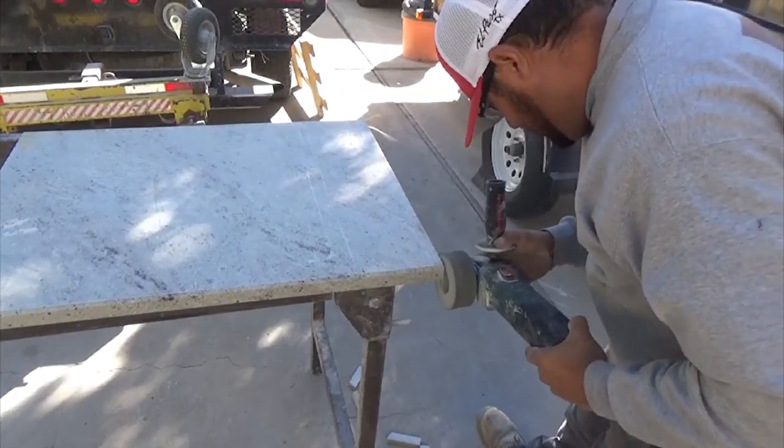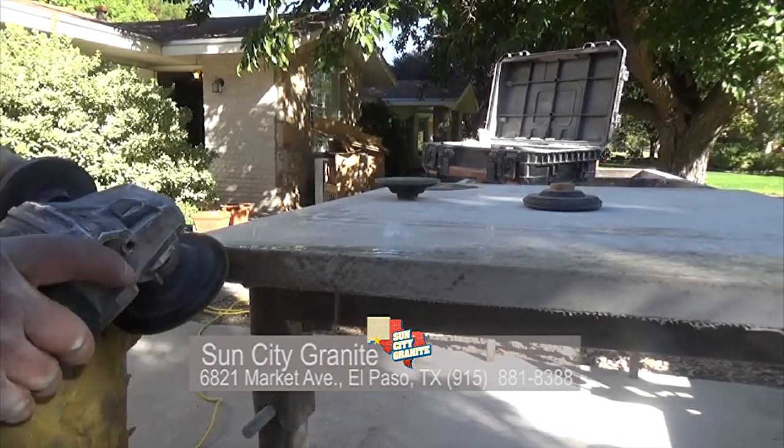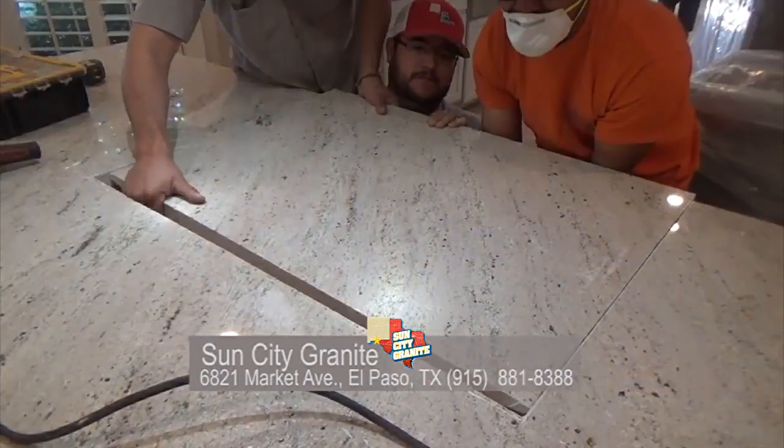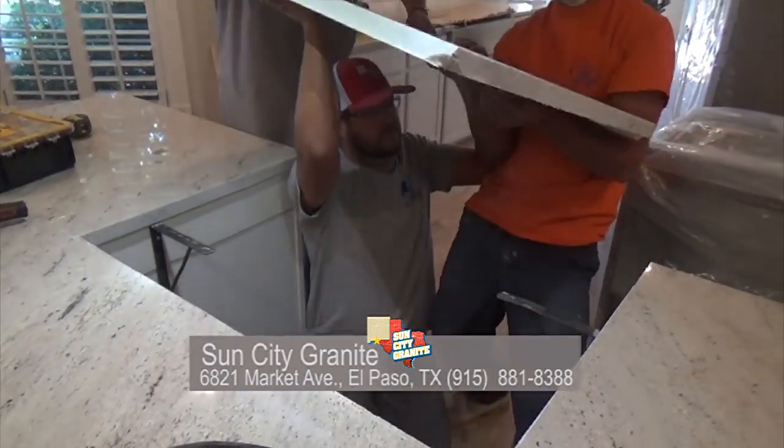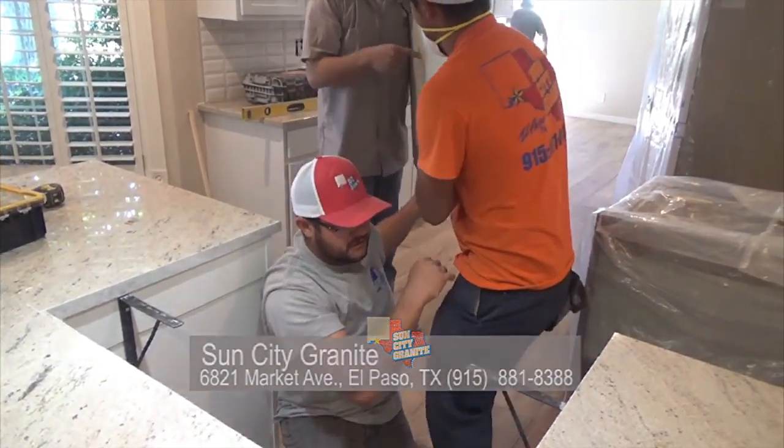Sun City Granite is very precise — they will not come in, even if I call them to, until my cabinets are fully installed, every single cabinet. We're ready for the next step to install the granite. Every piece of granite, once you cut it, you can't fix it — it has to be precise. When you're cutting corners and angles around cabinets and walls, if you don't do it right, there's no repairing it. You'll lose the entire slab.